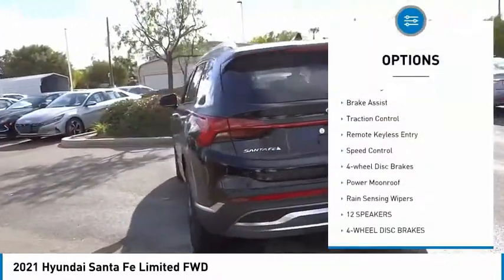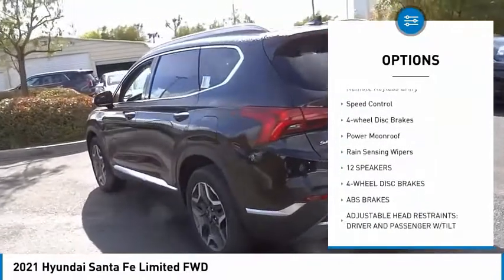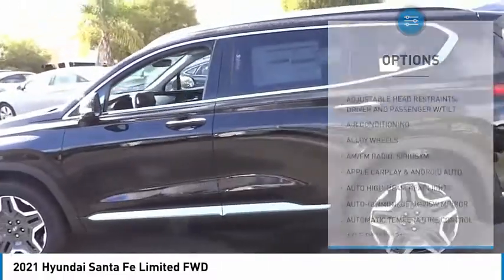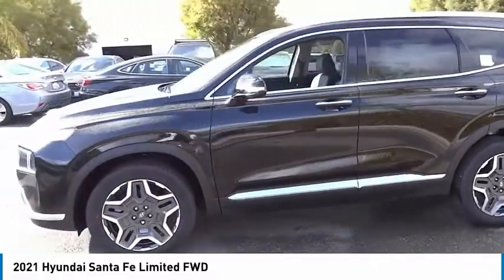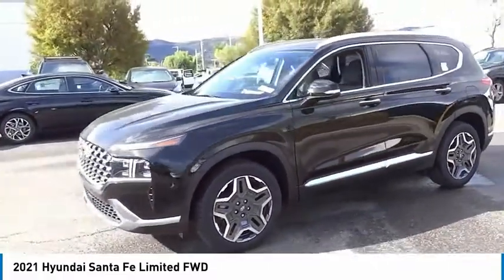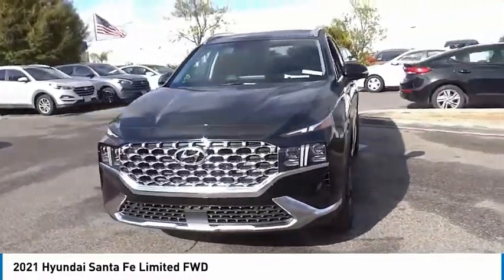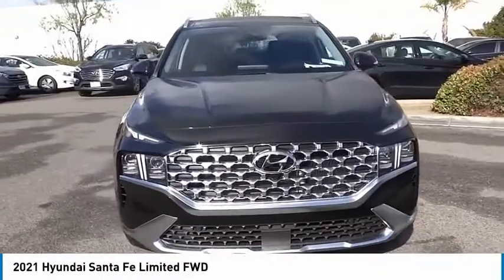Here are some of this vehicle's great options: electronic stability control, alloy wheels, power liftgate, brake assist, traction control, remote keyless entry, speed control, four-wheel disc brakes, power moonroof, and rain-sensing wipers. This isn't just a vehicle, it's an experience — so stop in for a test drive today.